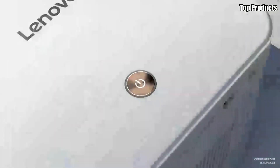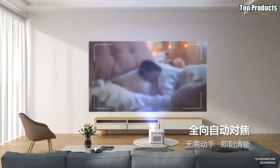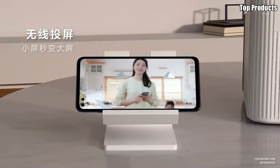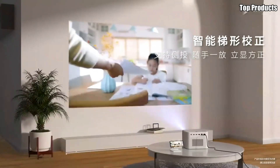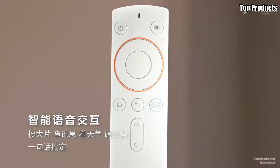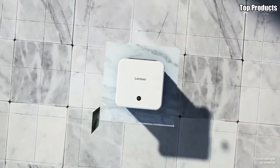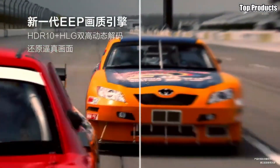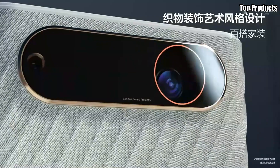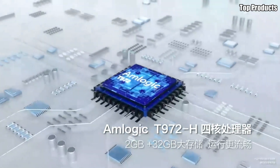Whether you're streaming movies, giving presentations, or playing games, the YOGA T500 Play ensures stunning visuals with every use. What sets the YOGA T500 Play apart is its versatility. With its 360-degree rotating hinge and built-in kickstand, you can easily position the projector in various orientations to suit your needs. Whether you want to project onto a wall, ceiling, or any other surface, the YOGA T500 Play offers flexibility like no other device.